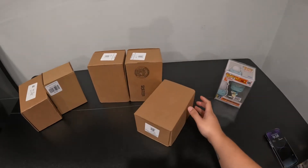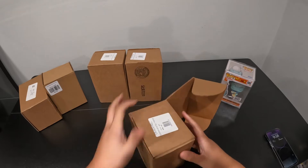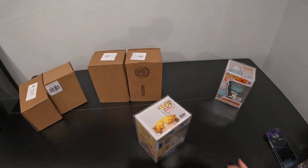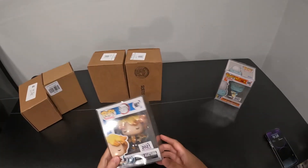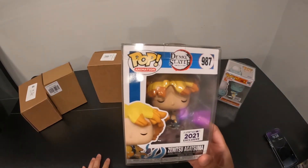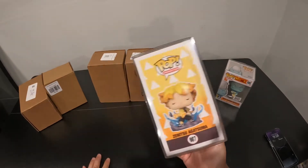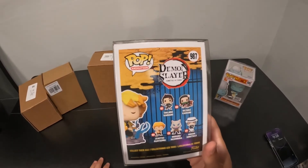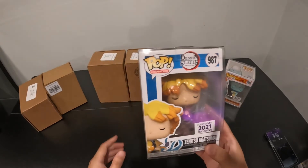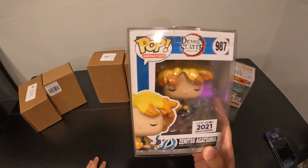Let's go with the next one — oh okay, we have another Funimation exclusive, this time it's Zenitsu from Demon Slayer. I think I have all of these already, but we could check in a future video. I love how they send them all packaged up in a box.